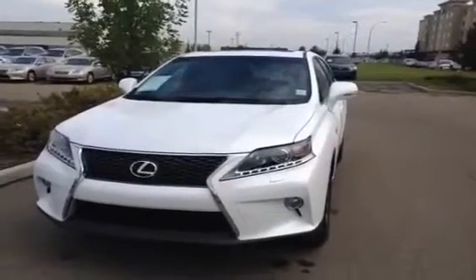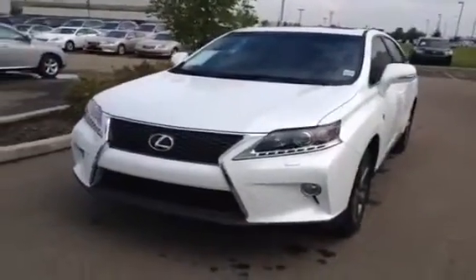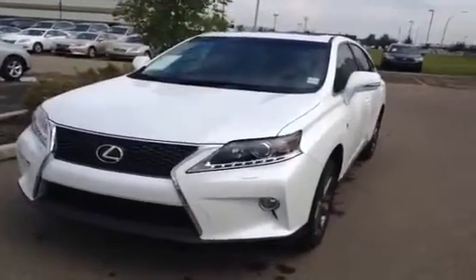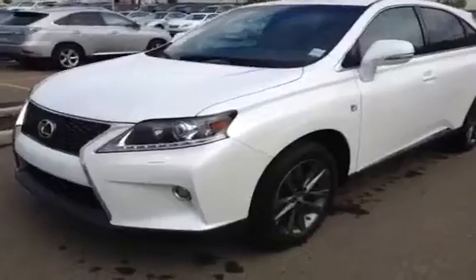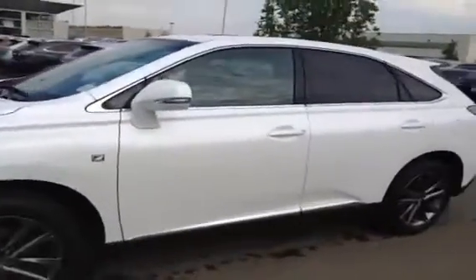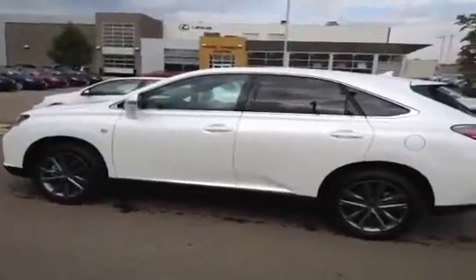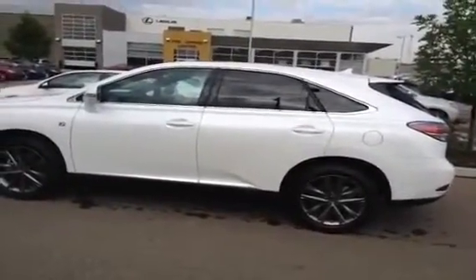Good morning, we're here at Lexus of Edmonton in the West End and we're looking at the RX-350 F-Sports package in Starfire Pearl. It comes with an 8-speed automatic transmission, 15-speaker Mark Levinson audio system, single in-dash DVD, rear subwoofer, heads-up display, and F-Sport 19-inch wheels.